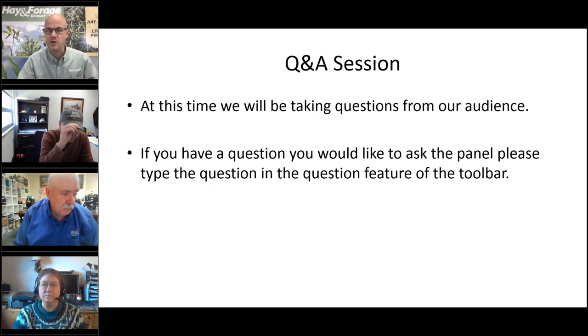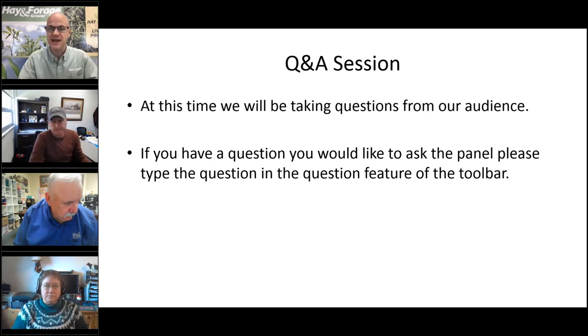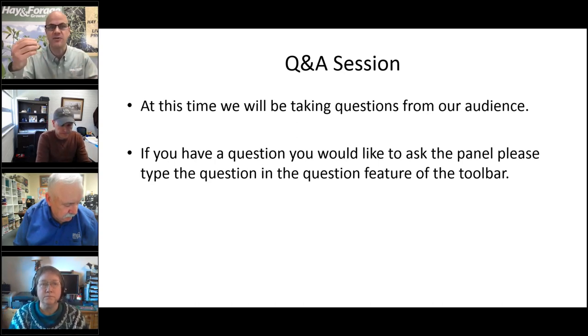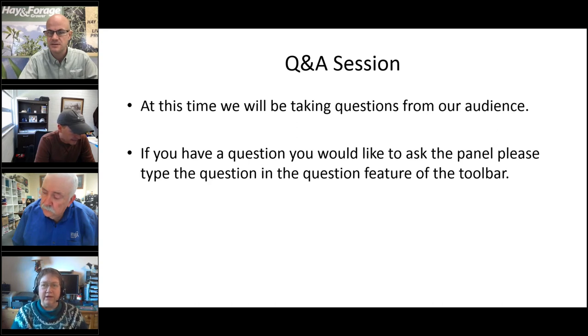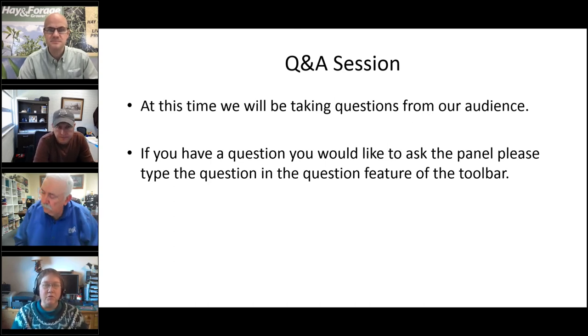Question to Kim: What about lime application on alfalfa after the first cut, in year two of establishment? Kim responds: you can apply lime at any time, but it must be surface applied after establishment and still takes six months to change pH. Lime applied after first cut won't help that growing season but may help the next year. You can put it on at any time, just keep in mind that six-month window for it to change the pH.